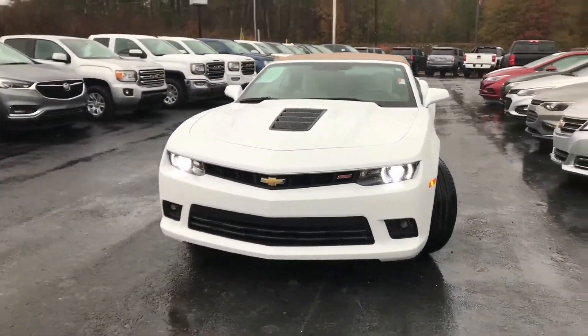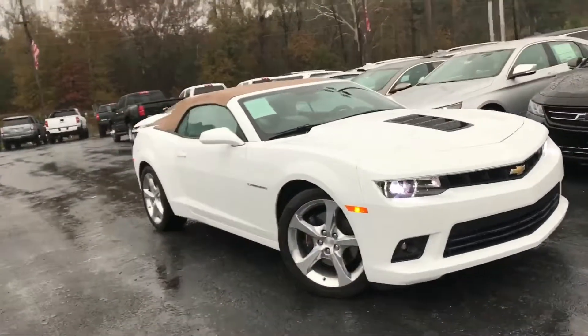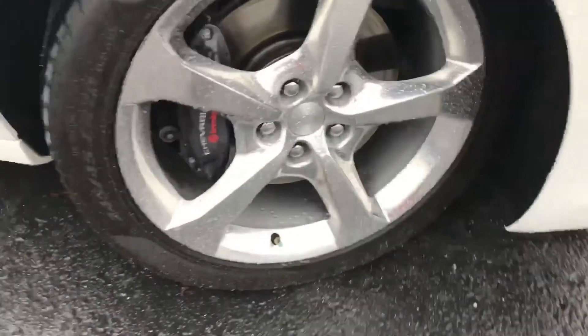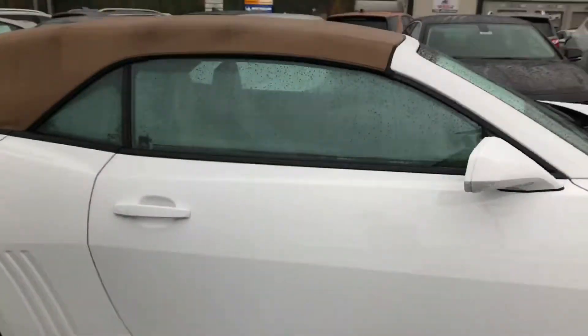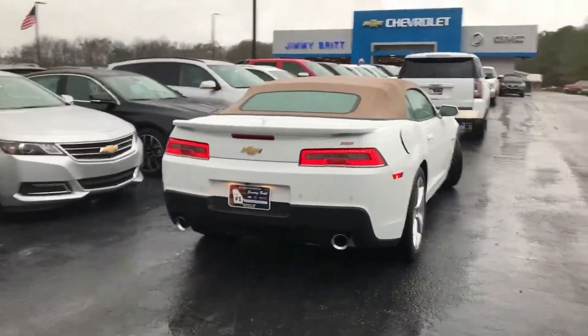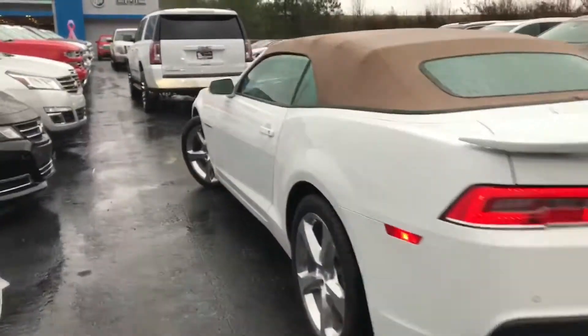So this is a 2015 soft top convertible SS Camaro HP 6.2 — a lot of horsepower. It's got the Brembo brakes, Pirelli tires, 20-inch chrome rims. And this is what I call a unicorn because it's so low mileage, such great condition. Dual exhaust, backup camera. Let's take a look at the inside.